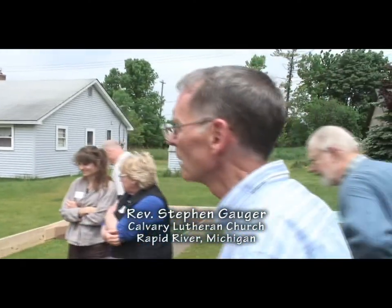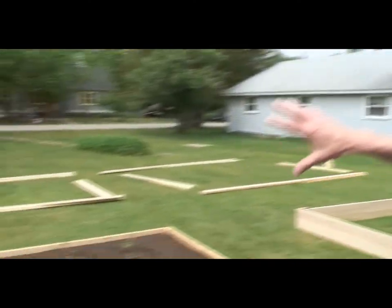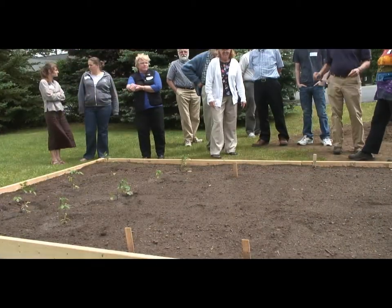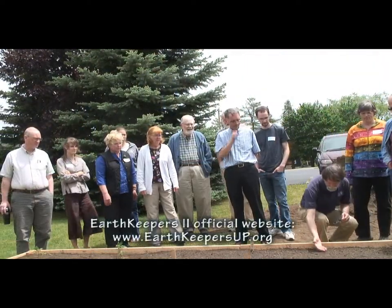This is the community garden area, and we're just starting with four beds this year. We could go farther into the yard. We're going to grow vegetables for the food pantry — there's tomatoes, green beans, a row of cucumbers, some zucchini, and that's lettuce on the end.